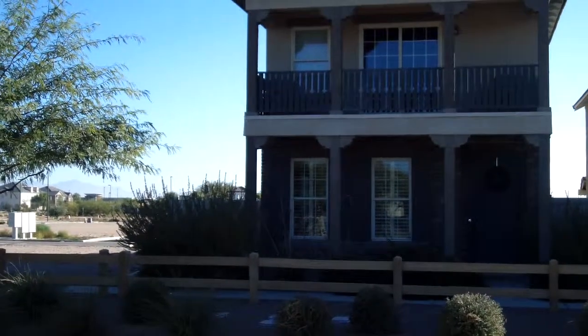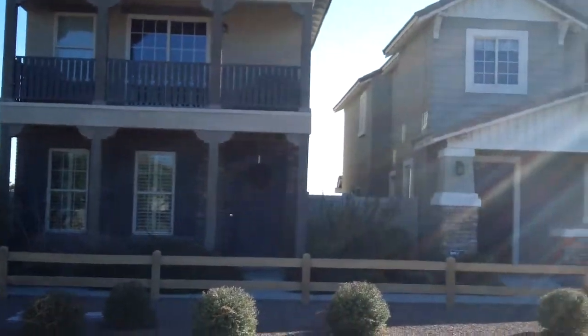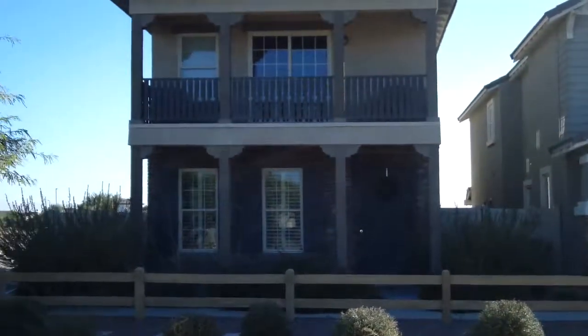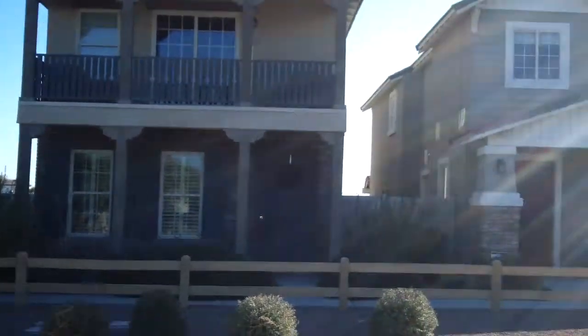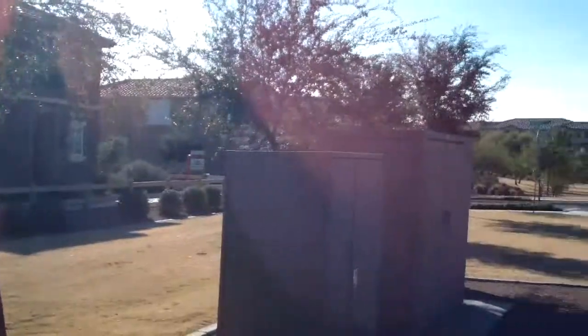Here we are at Power Ranch Subdivision off of Germain and Power Road. We're going to go ahead and preview this house for one of my clients. It appears that these are all four of the models that they had.